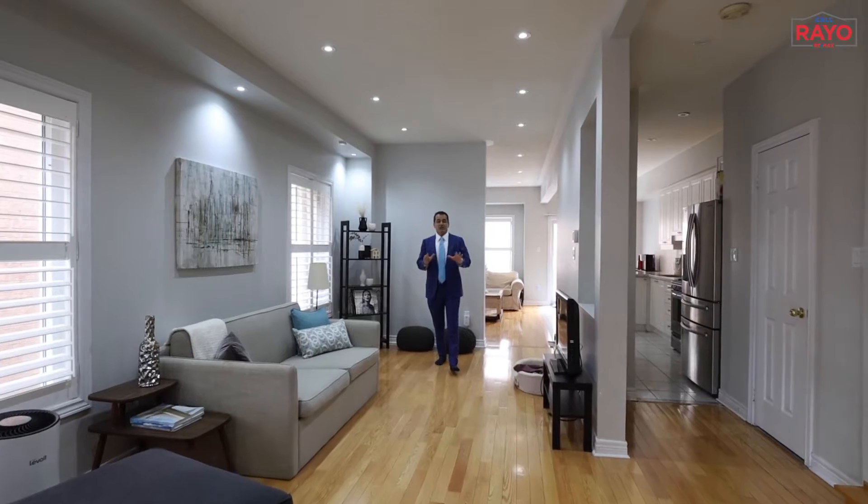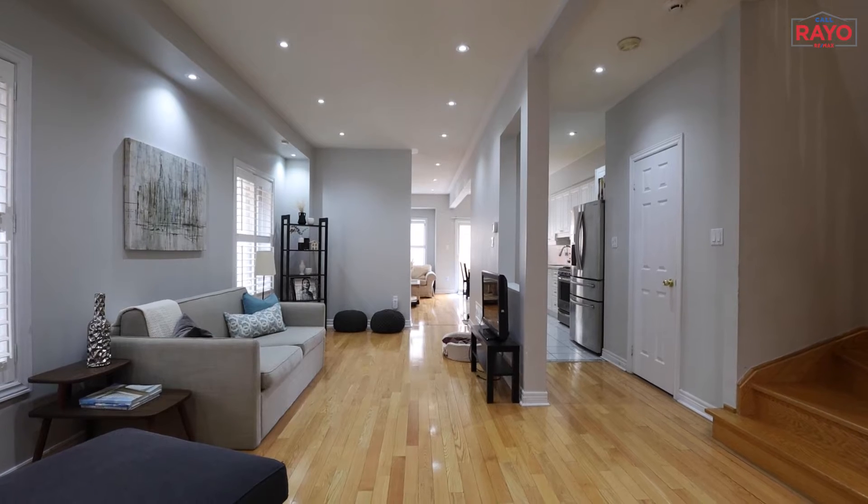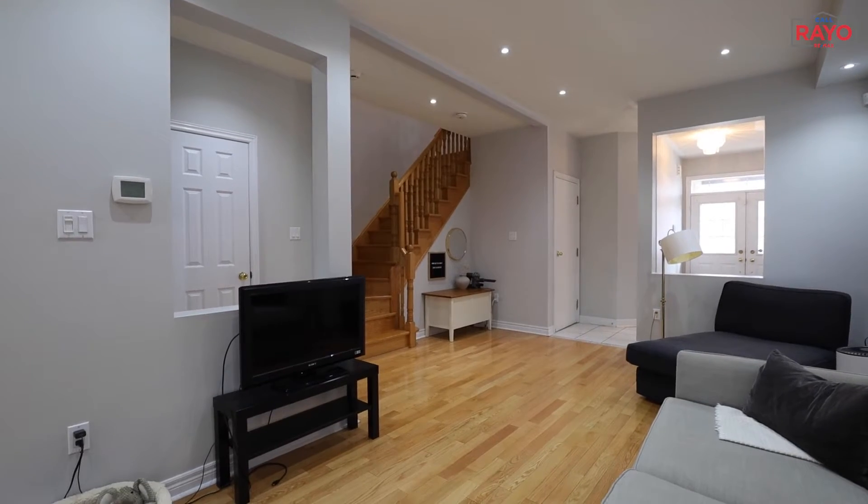We are on the main floor of this latest listing. It showcases double-door entry, nine-feet ceiling on the main floor, hardwood floors, and California shutters. And we are in the spacious formal living and dining room.